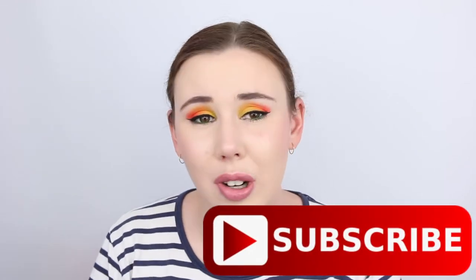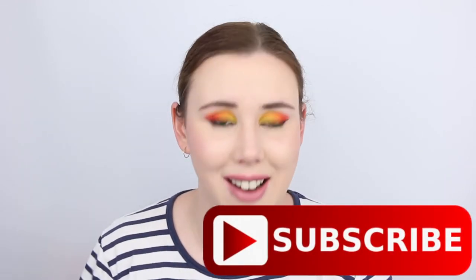Hey everyone, welcome back to my channel. My name is Bettina and I am the makeup enthusiast. If you're new around here, make sure you click the subscribe button down below so you can keep up to date on all my new content coming out in 2019. Without further ado, let's jump on in and find out the total amount of product that I used up in my project pan in 2018.